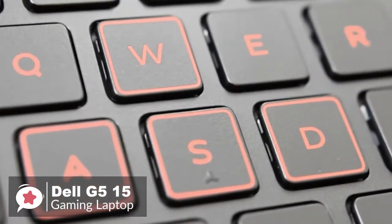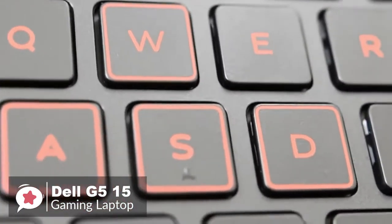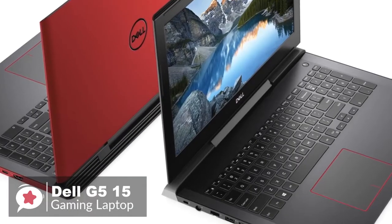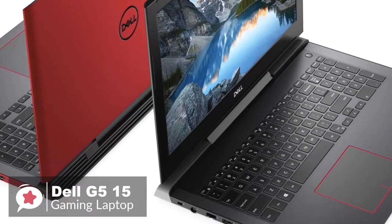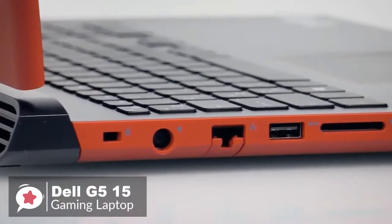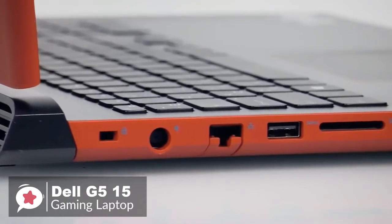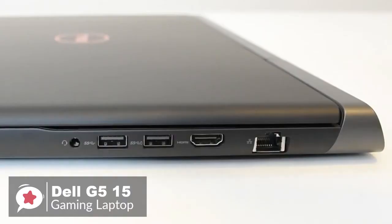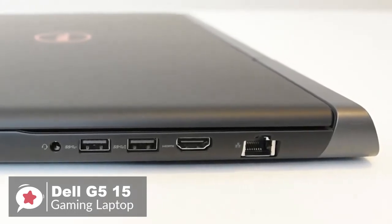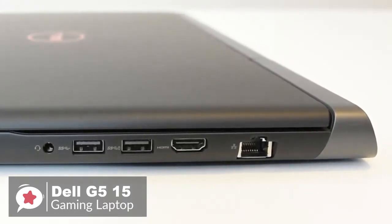The keys didn't make too much of a racket when typing, and there's enough travel and tactile feedback to know when you've pressed them correctly. The G515 also comes with a generous selection of ports, including three USB 3.1 Gen 1 ports, one Thunderbolt 3 Type-C port, a full-sized HDMI 2.0 output, SD card reader, gigabit Ethernet, and a combined headphone and microphone jack.